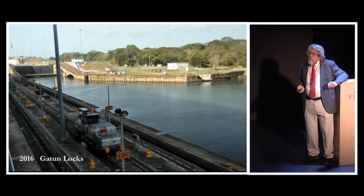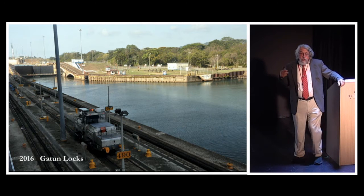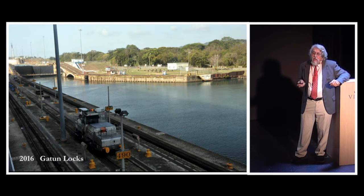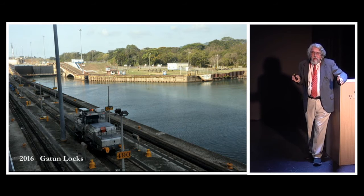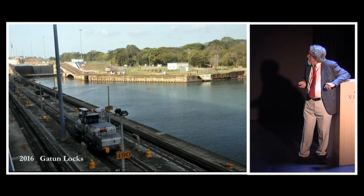Here we're coming into the Gatun locks. The mule will be next to us — two in front on each side and one in the back, so we'll be using a total of six mules. The mules are not towing us through the lock; a lot of people think they are, but they're not. All the mules are doing is keeping us centered in the lock. This ship is about 104 feet wide, and the locks are 110 feet wide, so we've got roughly seven feet on each side.